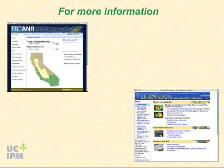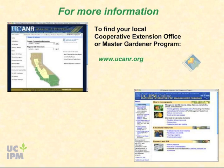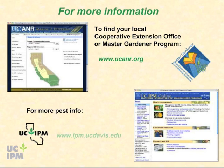We hope this video provides you with the information you need to solve ant problems around your home. If you need more information, contact your county UC Cooperative Extension office and the UC Master Gardeners, or visit the University of California Integrated Pest Management website.